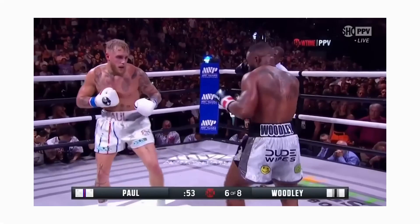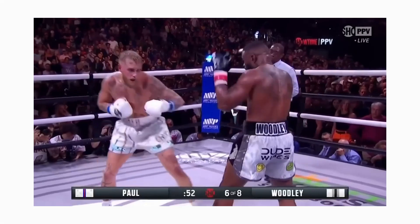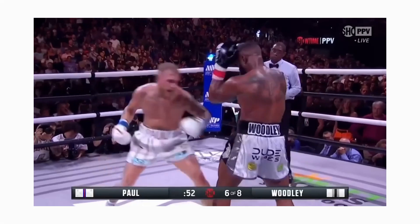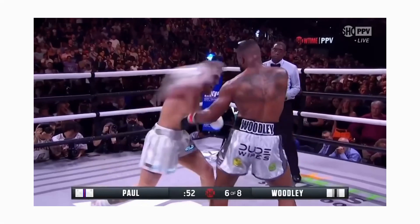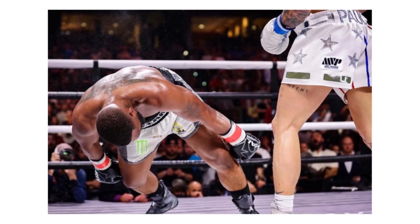Jake's third KO against Tyrone Woodley: Jake looks down at Tyrone's body and even throws as if aiming for the body. Tyrone sees this and lowers his guard slightly. Jake then brings the shot up using the momentum and carries it forward into a great power shot which knocks out Tyrone Woodley. This shot was definitely not rigged and was set up very well.